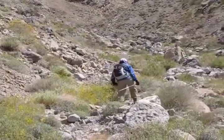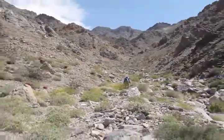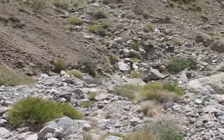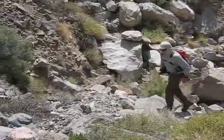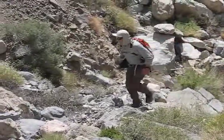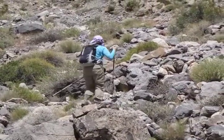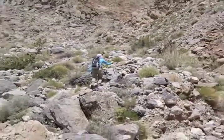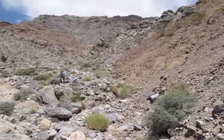We'll follow this drainage before leaving it and ascending slopes right of the peak. There are bits of trail in the drainage but mostly we hike on rough ground. The hike up the drainage seems to take forever, but maybe that's because there's little to see, and unlike most desert peaks that we climbed, on Pahrump we saw very few lizards.